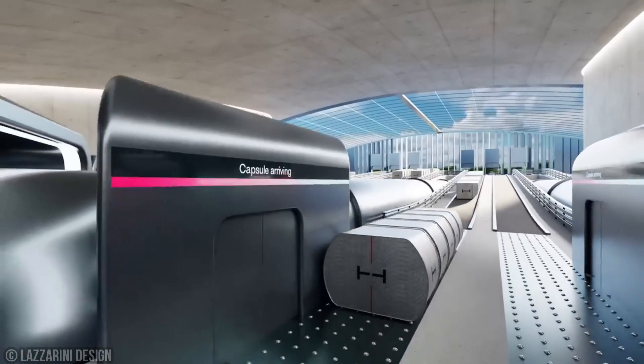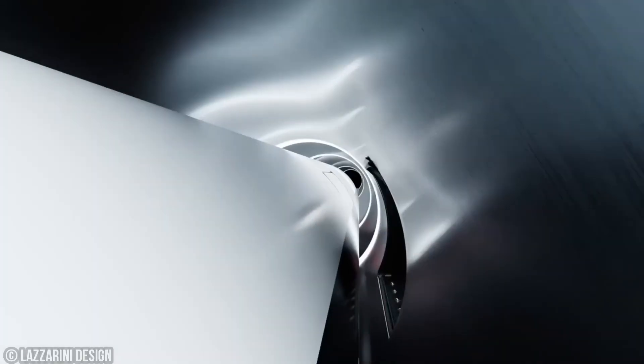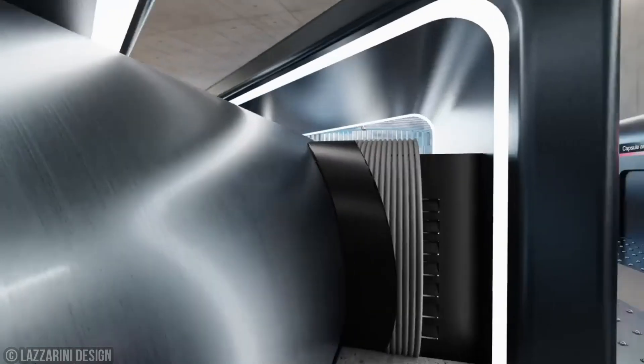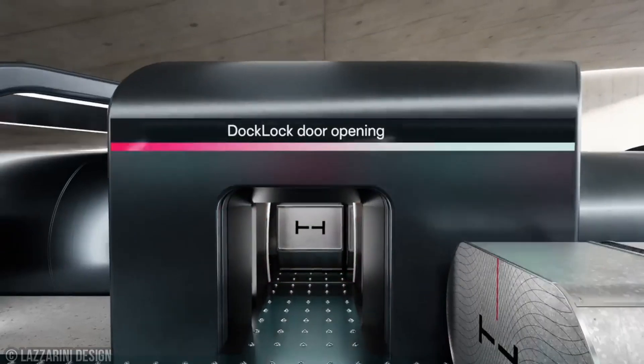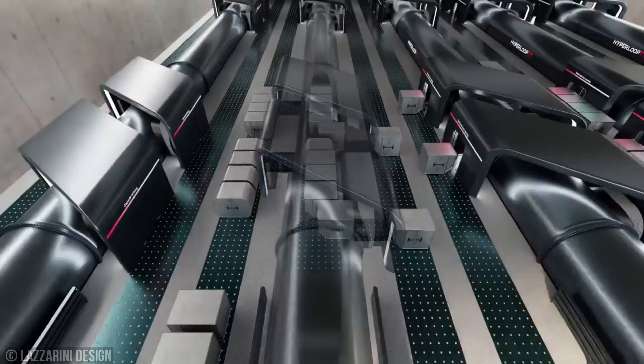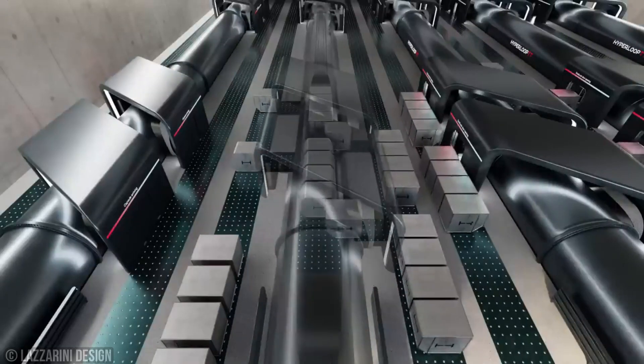Innovative solutions like lowering the floor, adding a pocket door between the structure's ribs, and using the Hyperloop loading device maximize cargo volume inside the capsule. According to Hyperloop TT, this system promises to surpass the speed and cost-effectiveness of cargo delivery by road transport, and even airplanes.